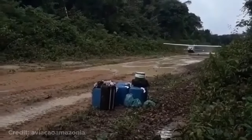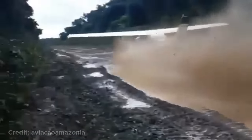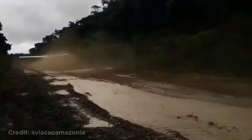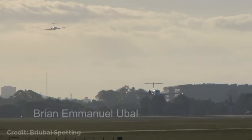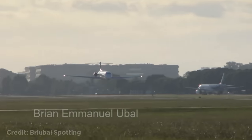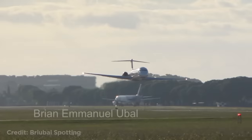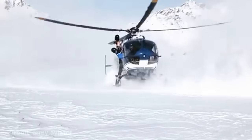This plane taking off off-road. This plane doing a low flyby over the runway. This helicopter landing in snow. This pilot flying illegally low over a city in Brazil.